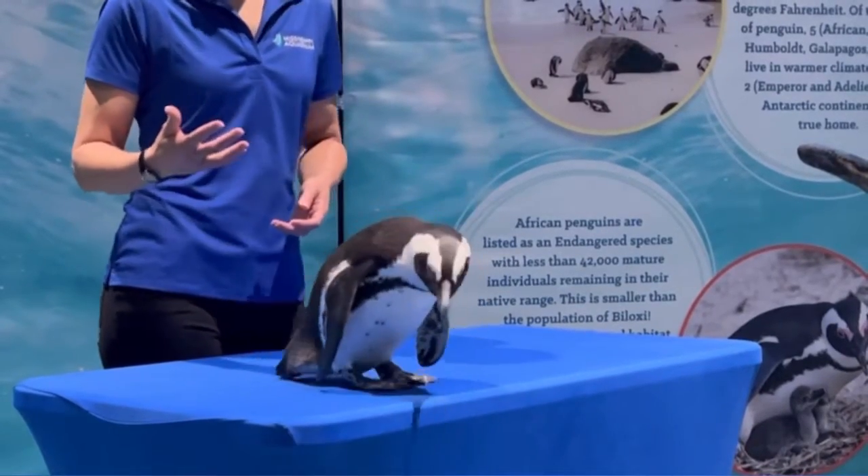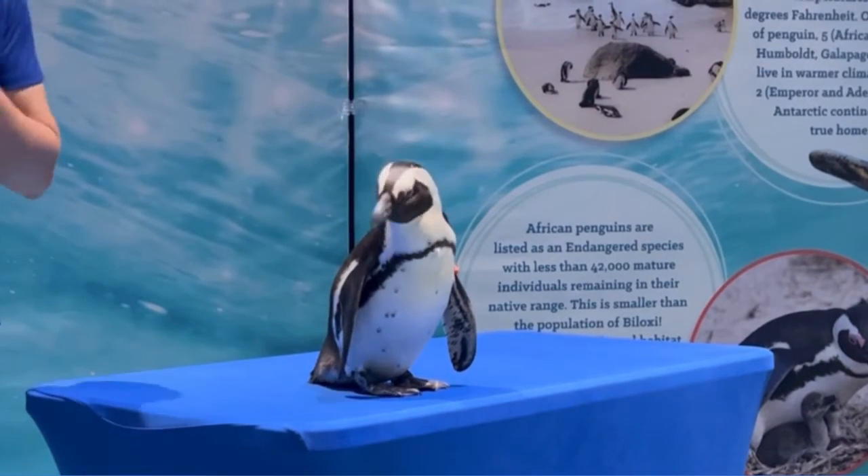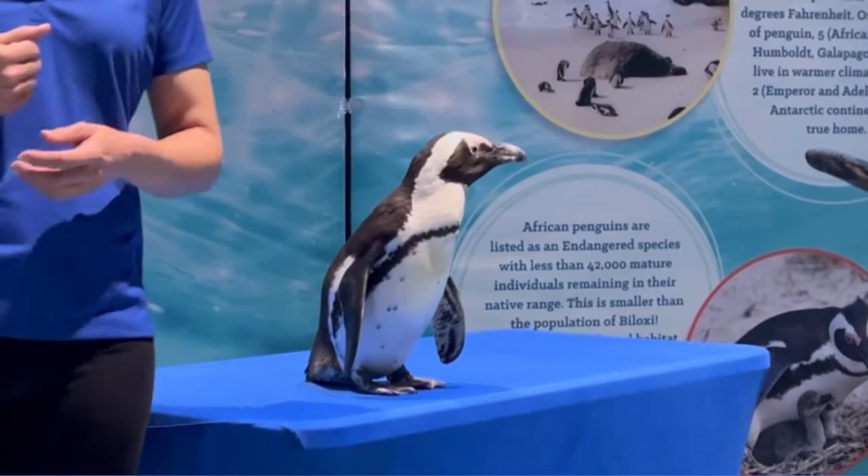Remember, penguins hunt fish. So if they're in the ocean and they see something reflective, it's probably a fish and they're going to chase after it. So any sort of reflections on our bodies, she's going to investigate those.